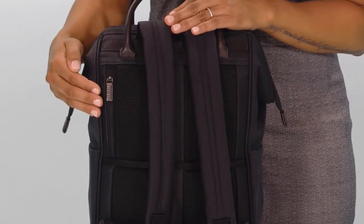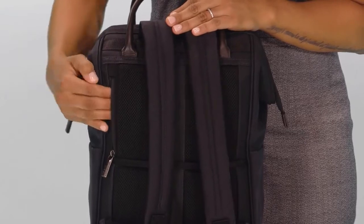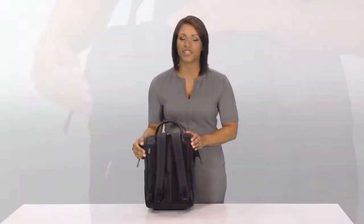A hidden RFID blocking pocket located on the back panel is ideal for storing credit cards, passports, or a wallet, while protecting personal data from digital pickpockets.